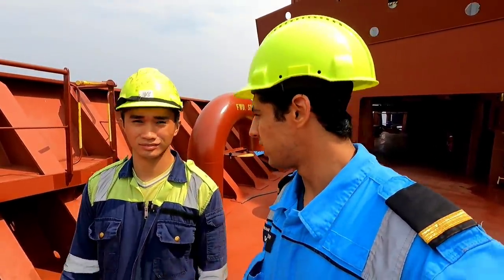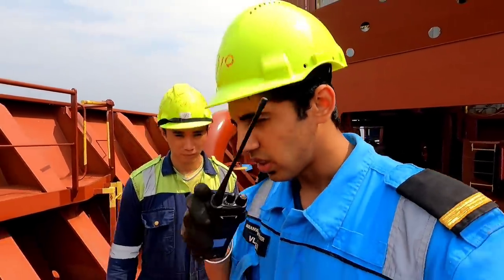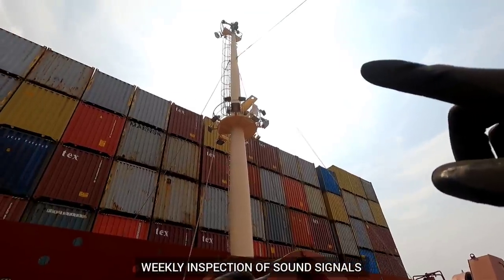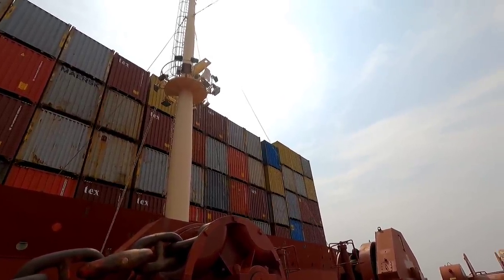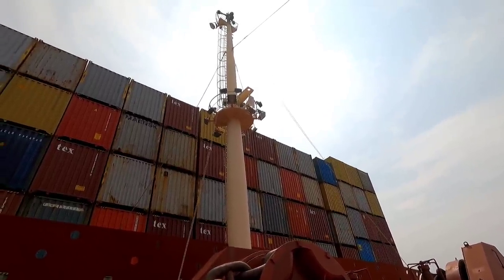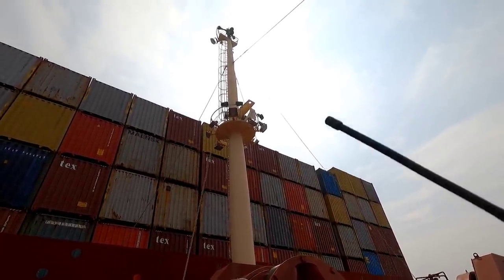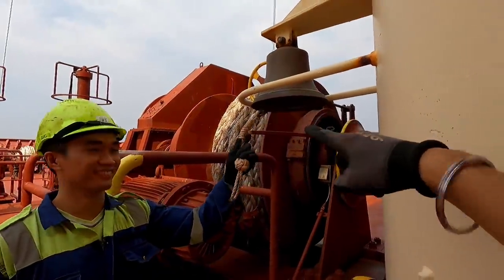Now we'll test the bell, which is used for restricted visibility per the rules of the road. We can test the bell forward and the PA system. You can hear the bell — okay, I got the bell. The PA system will also be tested. Bridge, bridge, test test please. Captain, loud and clear. The captain likes to test this for good luck.